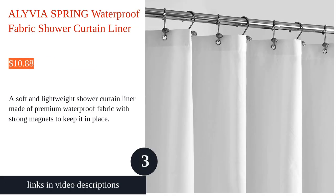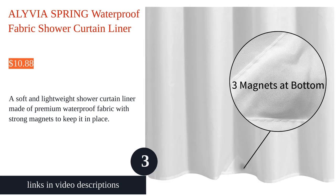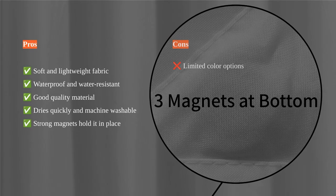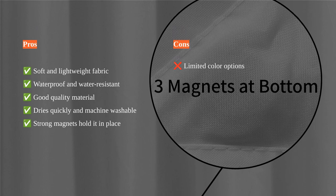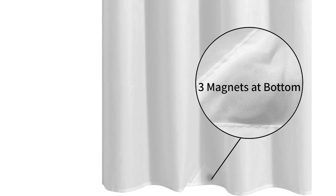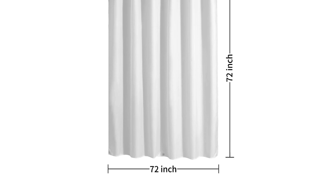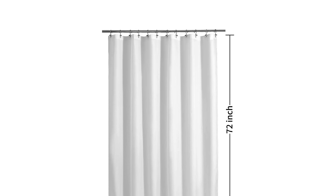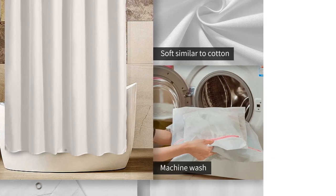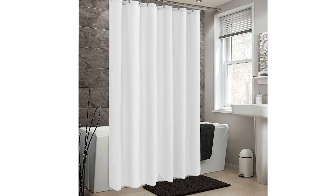The Olivia Spring Waterproof Fabric Shower Curtain Liner is a high-quality option for any bathroom. Made of soft and lightweight polyester fabric, this shower curtain liner is both waterproof and water-resistant, providing excellent protection against water splashes and sprays. The three magnets at the bottom help keep the curtain in place and reduce billowing. It is also durable, with a reinforced header and rust-proof metal grommet eyelets.